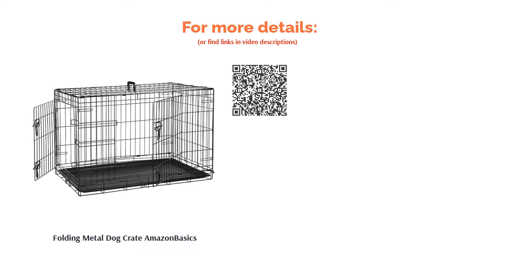If your dog is a particularly notorious escape artist, the two slide bolt latches on each door will ensure they are safely contained in a comfortable space.